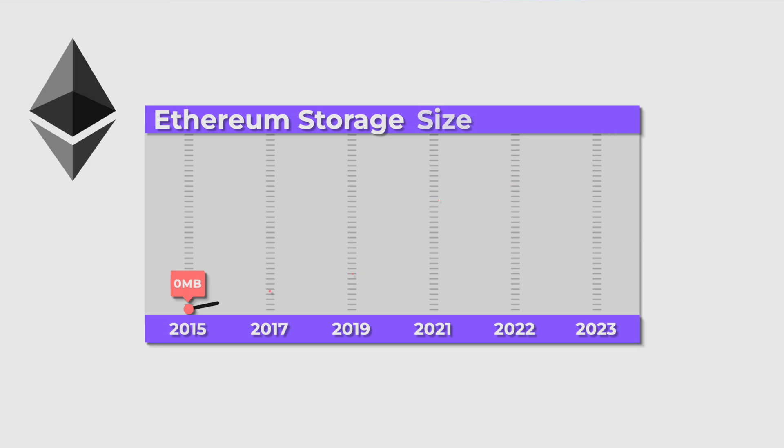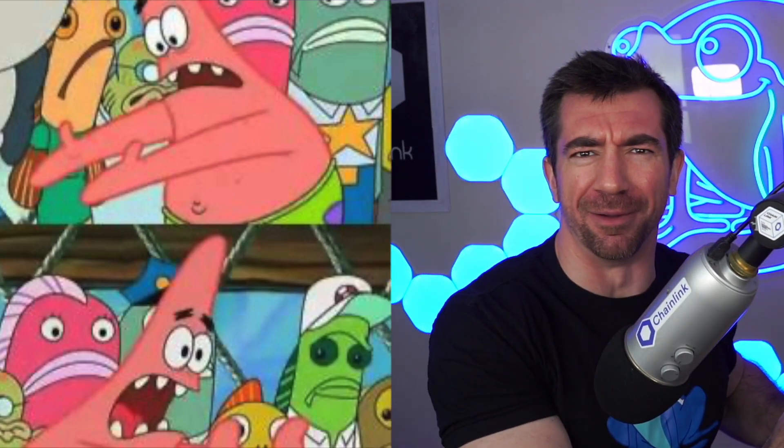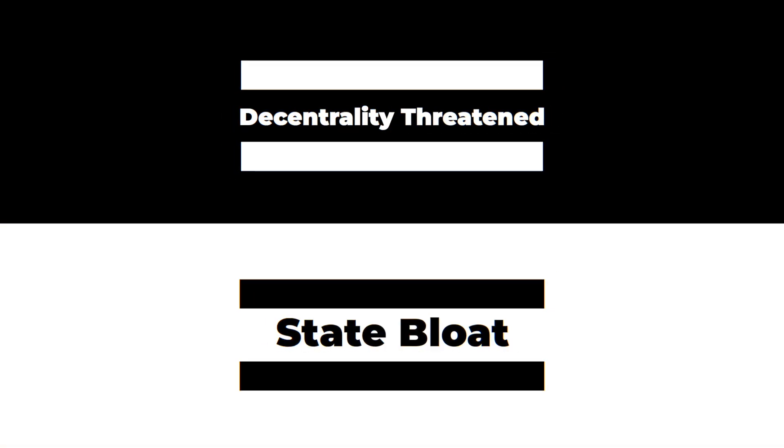So if we want to move to a decentralized internet, we just need to move 5 million terabytes into Ethereum, right? Not only would this be incredibly expensive for a traditional blockchain, but decentrality would be threatened and old data becomes baggage — aka state bloat.